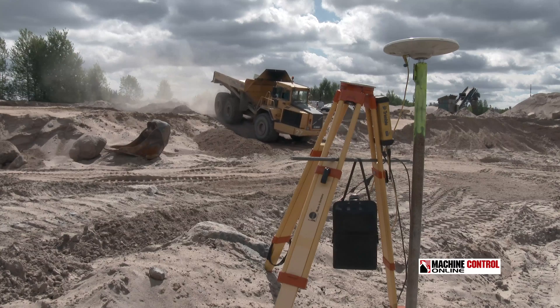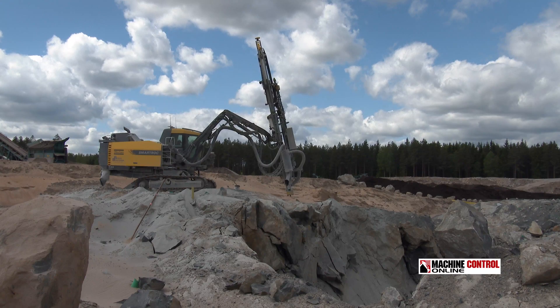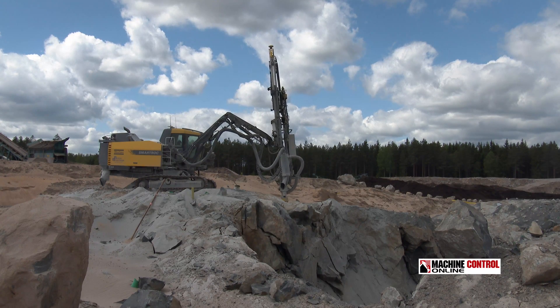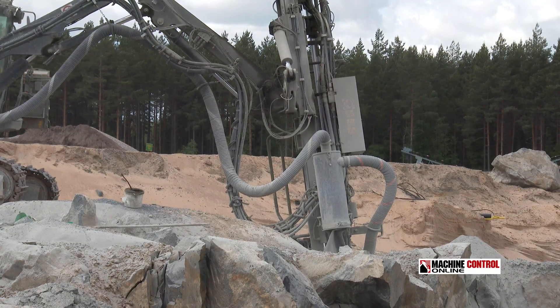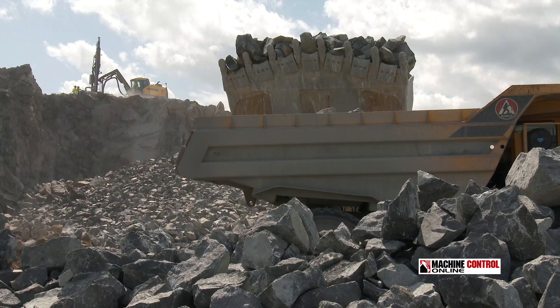More and more sites are turning to GPS-guided machines. For drilling and blasting this is especially critical, because the drilled blast patterns must be accurately put in place for better drilling and better fragmentation. This impacts all of the workflow downstream.